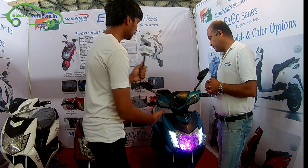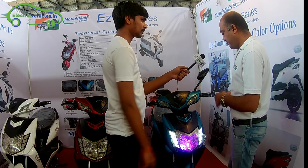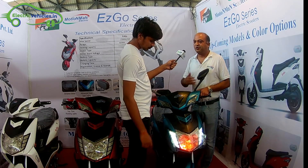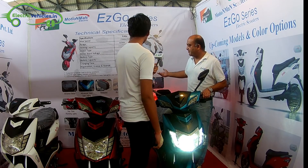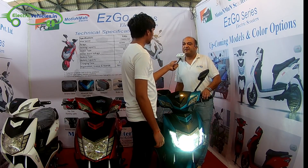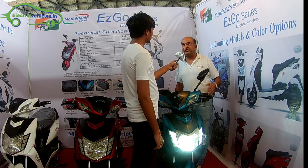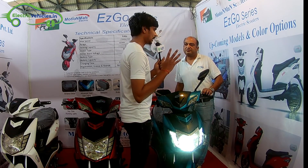Regarding future features of the vehicle — we have multi-color lighting which is the first time in India, something totally unique to us. All other features are on our website. The bike with five batteries costs 48,500 rupees on-road price. In a single charge you can run up to 60 to 70 kilometers depending upon loading conditions.